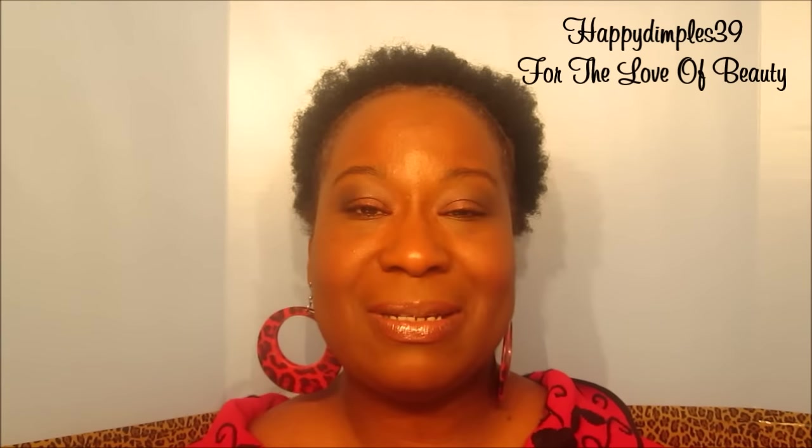Hello, my name is Pamela. Welcome to my channel, For the Love of Beauty. I am here to show you all a Goodwill haul. I stopped by Goodwill after church just to see what they had, and I came across some items. These are home goods items — I didn't get any clothes because I have enough clothes already, so now I'm pretty much looking for home goods items.